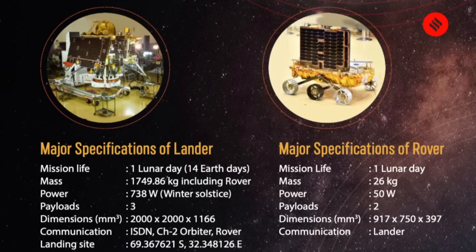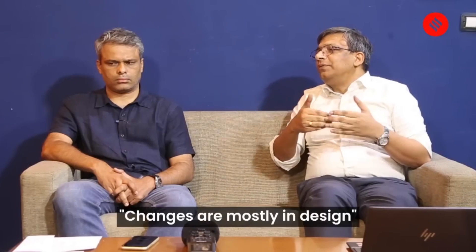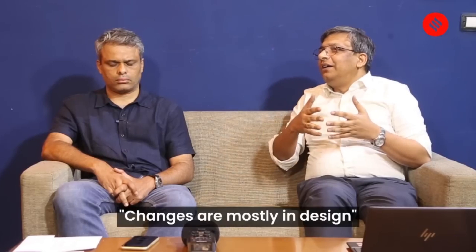Does this mission also have a rover? Yes, it has a lander and a rover, but it doesn't have an orbiter. The experiments it will conduct are more or less the same experiments that were supposed to be conducted by the lander and rover component of Chandrayaan-2. So the science mission is the same, but the changes are mostly in terms of design and extra measures taken to avoid a situation like what happened last time.